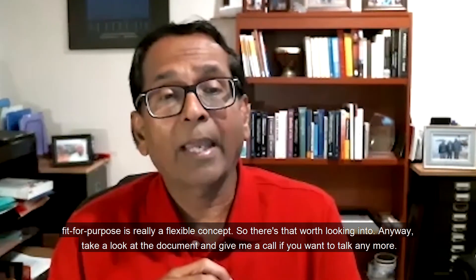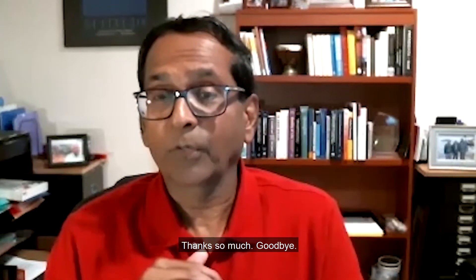Take a look at the document and give me a call if you want to talk anymore. Thanks so much.